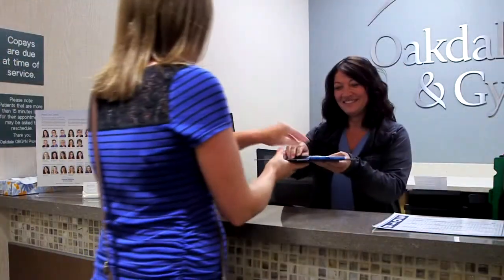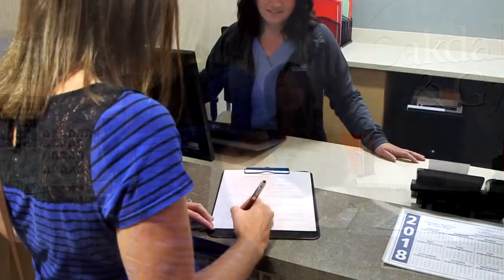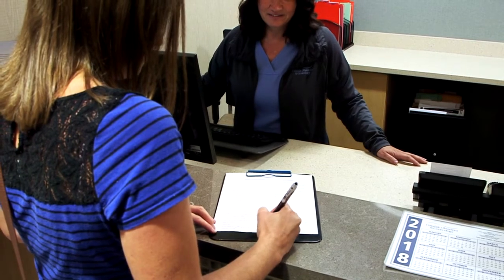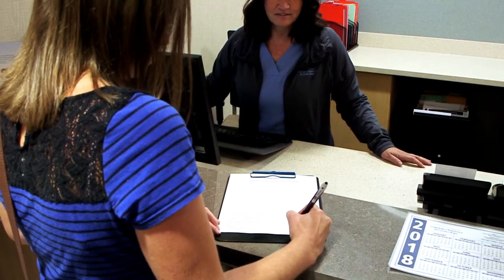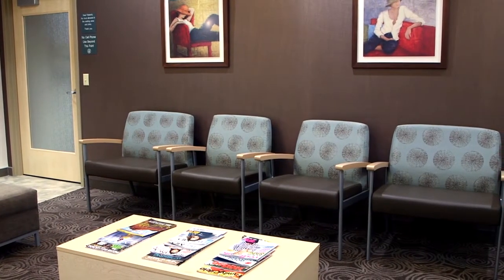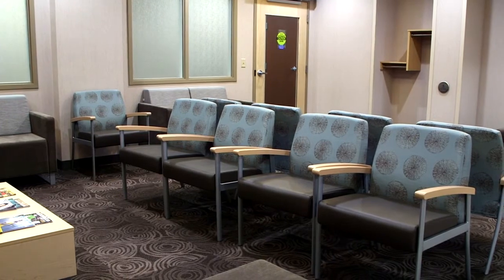When you arrive at our clinic, you will be greeted by our welcoming staff who will ask you to update your medical records and complete any necessary paperwork prior to your visit with your doctor, nurse, midwife, or nurse practitioner. Spacious waiting areas and reading materials help to make you more comfortable while you wait to see your provider.